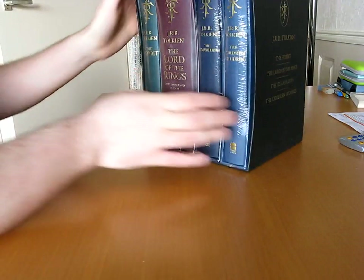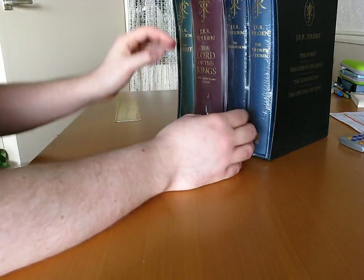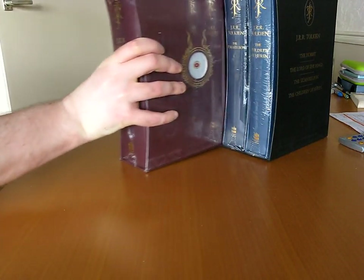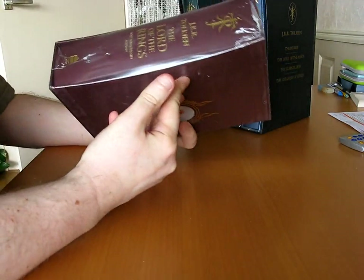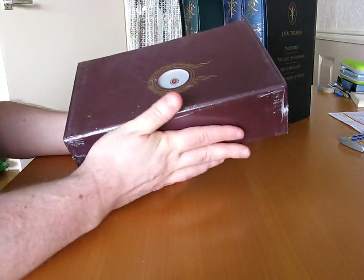This is supposedly a 500-edition limited run — special prints of these books. If you were a real collector, you'd buy two of these and keep one in plastic. But I'm not a real collector, and these are for reading.